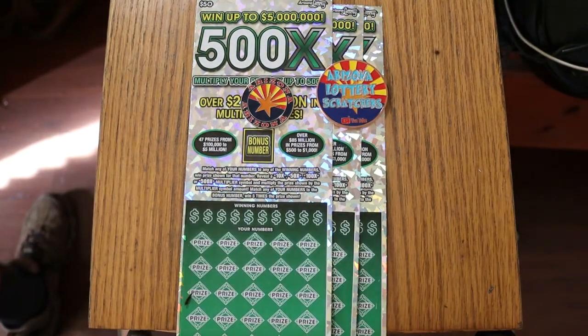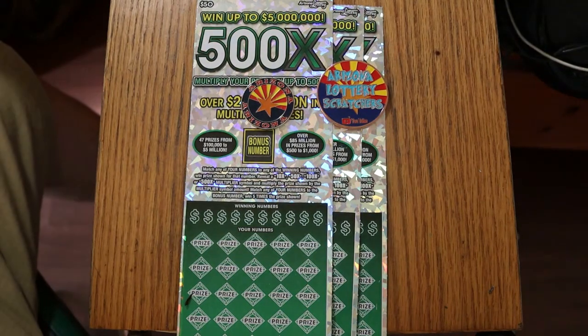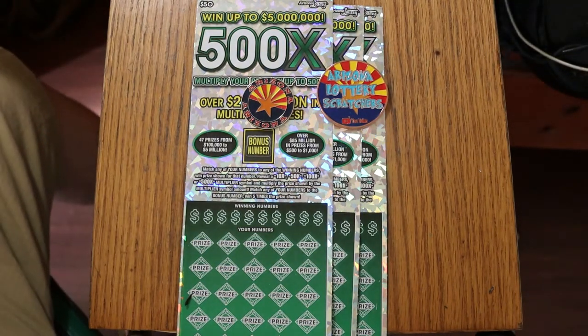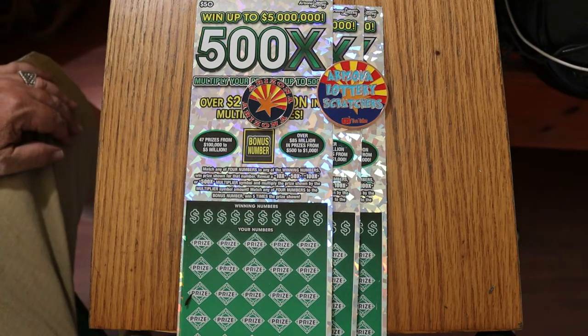What's up, YouTube? AZ Scratchers here with another little scratching session, and we're back with the biggest of the big boys today. The Arizona Lottery's $50, 500X game. I've got three of them here. I've got tickets 11 through 13, odds are 102.51, and the book number is 119.500.